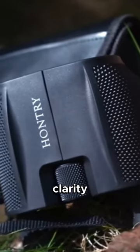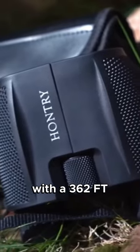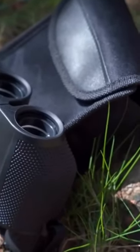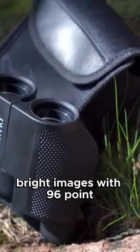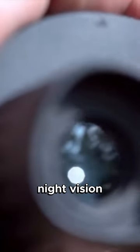Experience high-definition clarity with the 10x25 binoculars. With a 360-20 viewing field at 1,000 yards, you won't miss a detail. Fully multi-coated optics ensure sharp, bright images with 96.48% light transmission, perfect for low-light night vision.